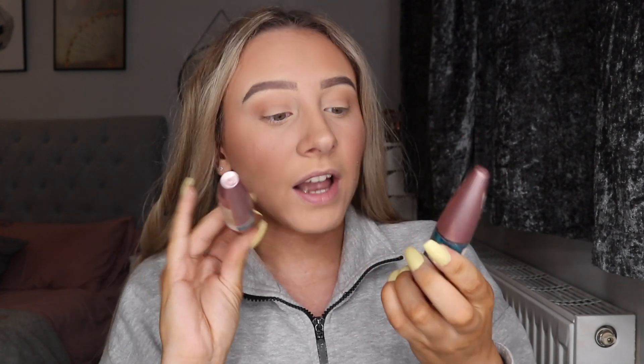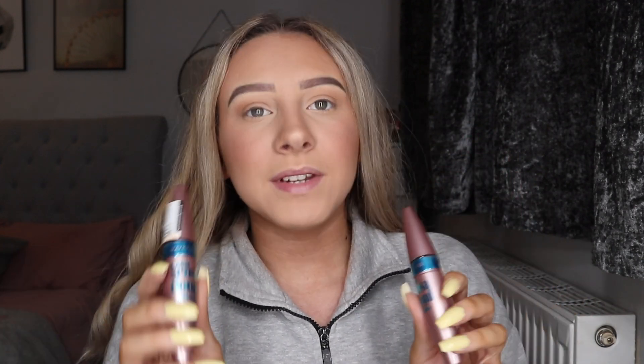The mascara I use — I swear by this stuff — is the Maybelline Lash Sensational mascara. I normally curl one eye and do the first layer of mascara, then curl the other and do its first layer, because I don't have very curly eyelashes. A little tip: if you're finding your mascara isn't keeping your lashes curled throughout the day, use a waterproof mascara — I guarantee it will help. It was a life changer for me as soon as I started using one.